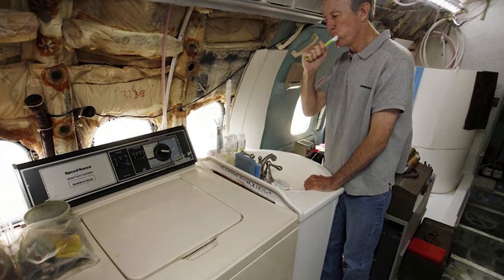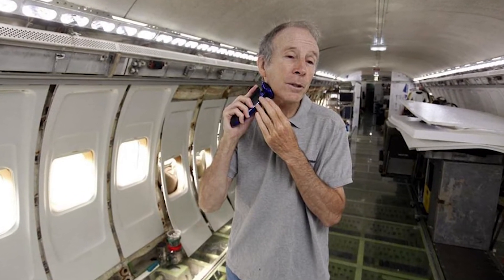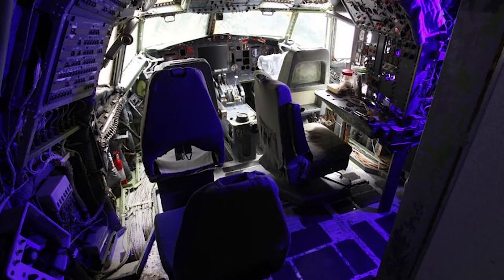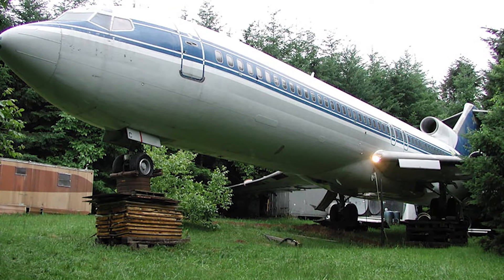There is much to be done before you can live on an old plane. Bruce constantly spends six months in Japan, so he decided to build a house there from the body of a decommissioned Boeing 747 as well. In his opinion, such aircraft should not be scrapped — indeed, the strength of their hull exceeds the strength of ordinary houses. An earthquake and even a hurricane are not a threat to such housing.